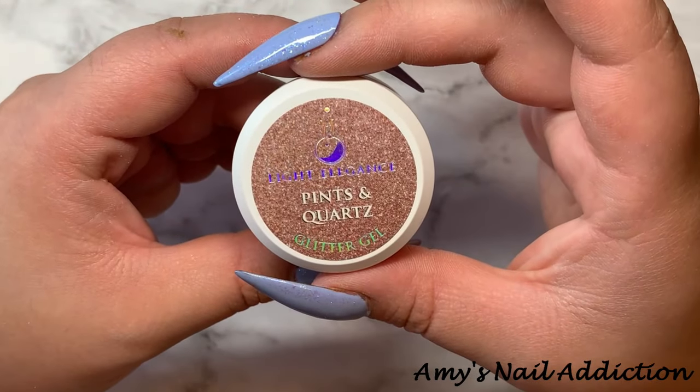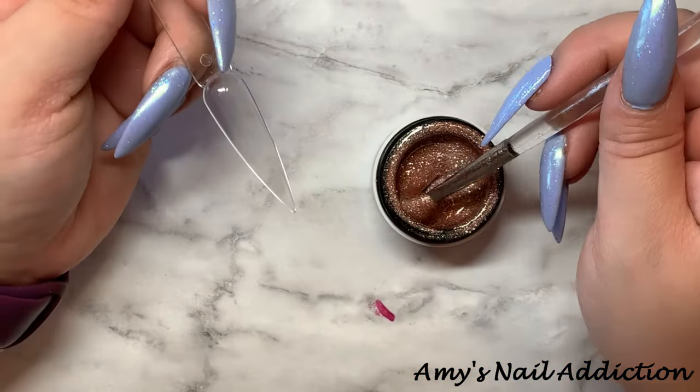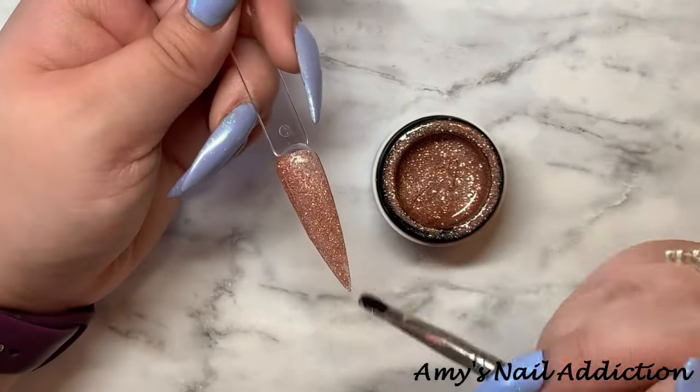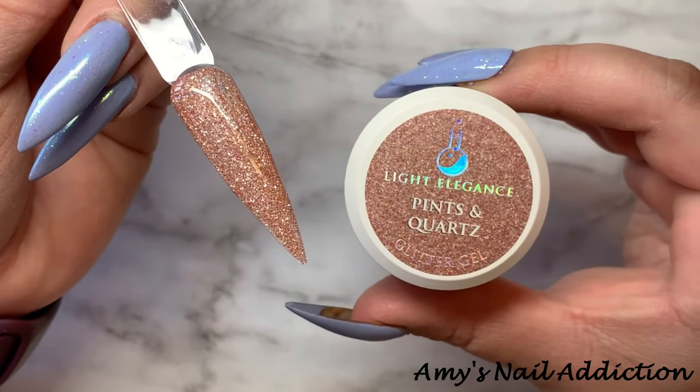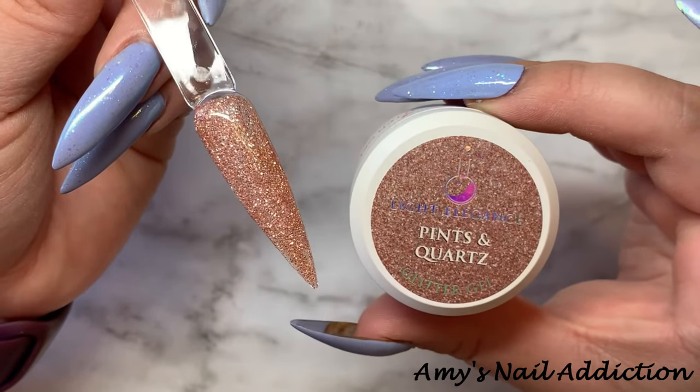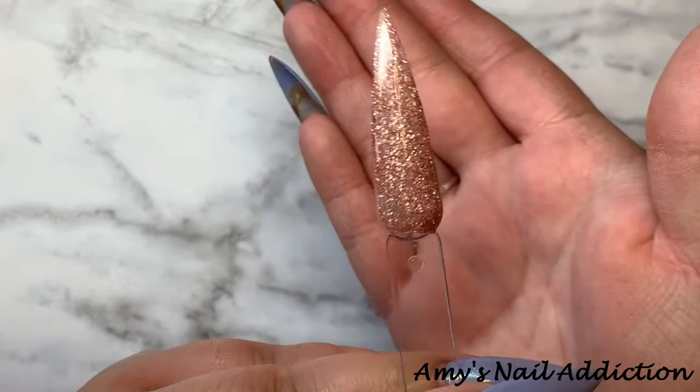So let's get into the glitters and see what we're working with. This first one is Pints and Quartz. Here's what Pints and Quartz looks like — it is a pretty champagne-y type of a glitter. It is really pretty, but I think we've seen this before.